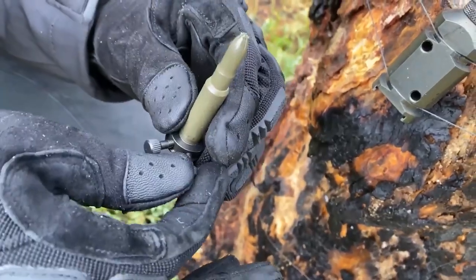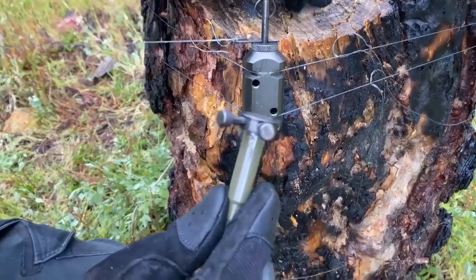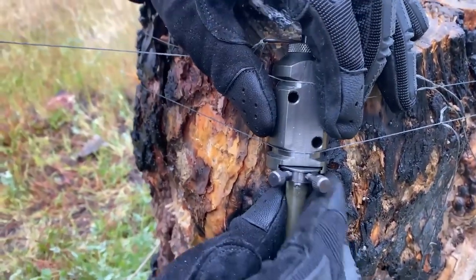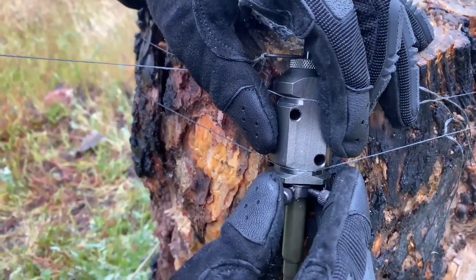When the activator pin attached to the tripwire is pulled, the device triggers a loud audible alert, notifying you of potential breaches. That will keep you safe from dangerous animals in the wild.